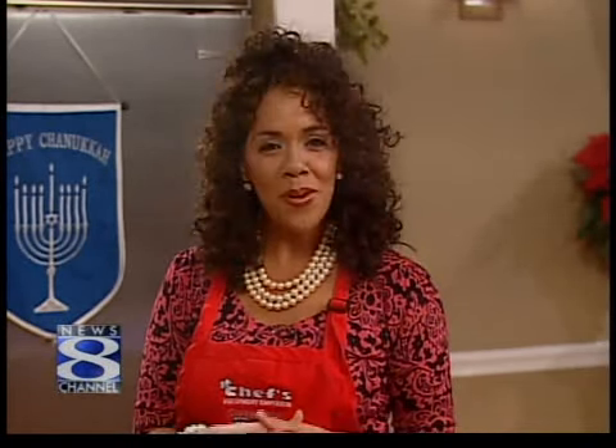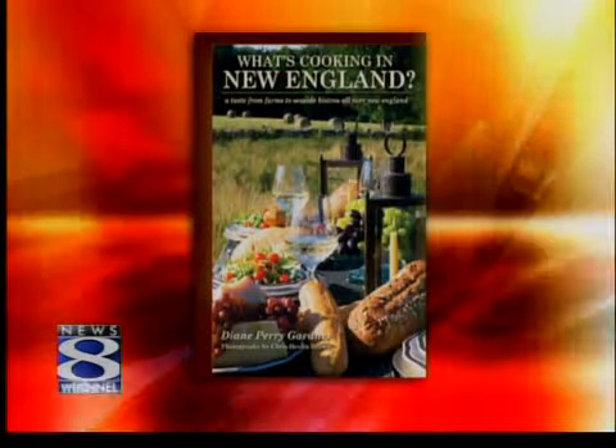Our next guest thrives on her passion for cooking and has traveled in search of scrumptious recipes from native New Englanders. Please welcome the author of What's Cookin' in New England, Diane Perry Gardner. Diane, welcome to the show. Hi, Desiree. How are you? Thanks for having me.